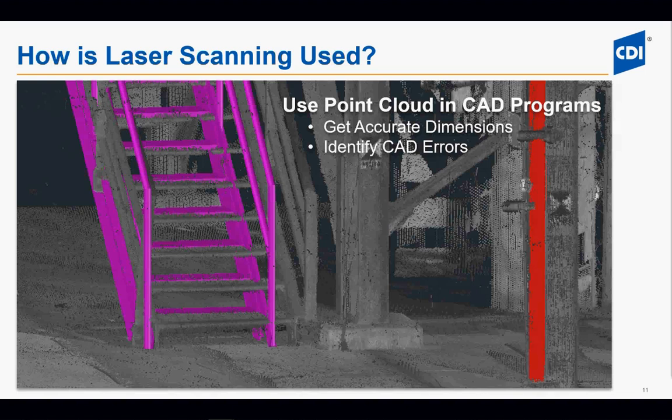Another way we use laser scanning is in our CAD programs — this allows us to verify that our designs are going to fit. For example, in this photograph the stairs were modeled incorrectly: the model was not as wide as the original, and the steps were not spaced correctly in the vertical. This can be fixed before the drawing is issued, which saves money by catching the error now rather than in the field during construction.